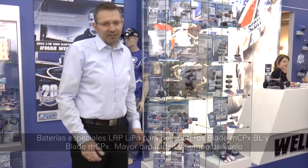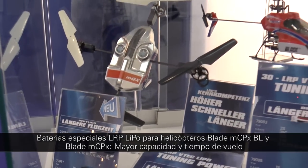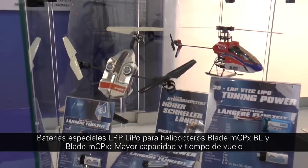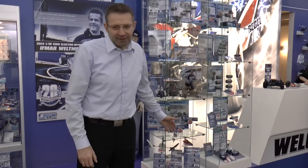Also new at LRP in the LiPo flight battery segment: new batteries with significantly improved flight times for various flight copters, double-blade and single-blade helicopters.